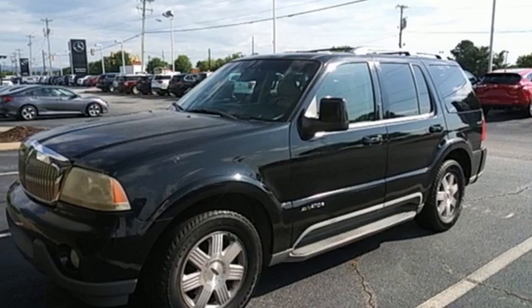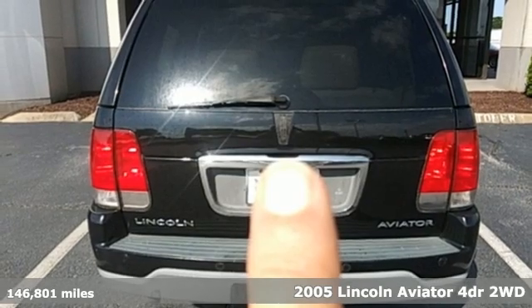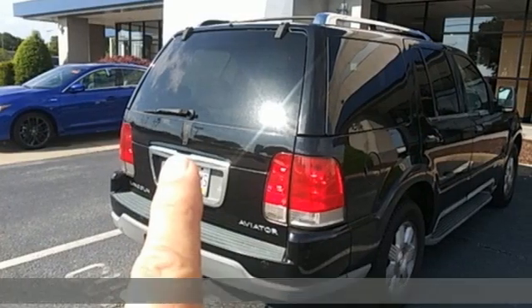It's a 2005 Lincoln Aviator. Part soothing, part exciting. All sanctuary. Get expansive luxury in a smaller package with the Aviator.